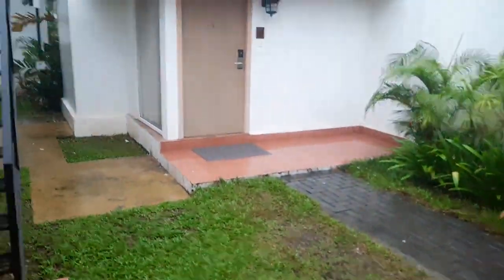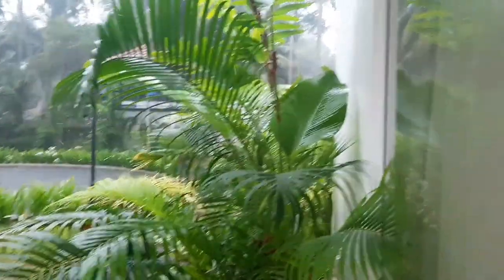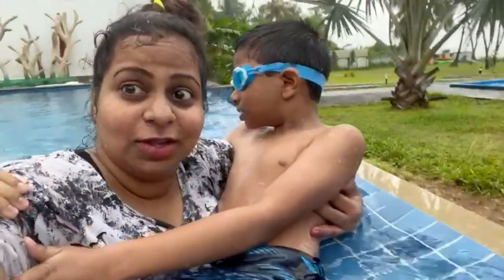This morning it was a bit drizzly — cool drizzling outside. We were confused about our plans and what to do next since we couldn't move around freely. So we headed to the swimming pool — if it's raining, no problem when you're already in the pool! We enjoyed the swimming pool for about an hour with the kids.